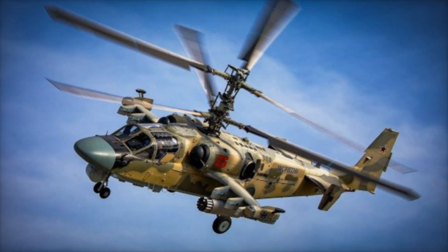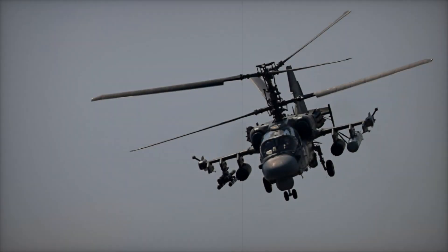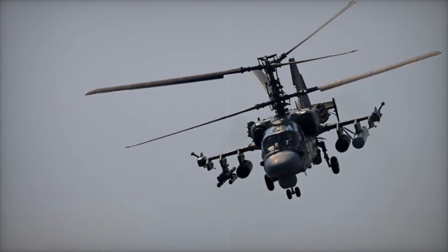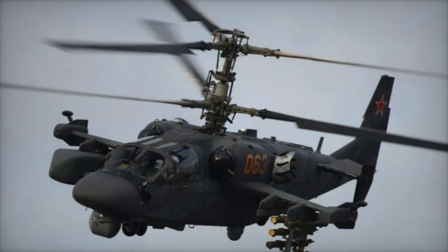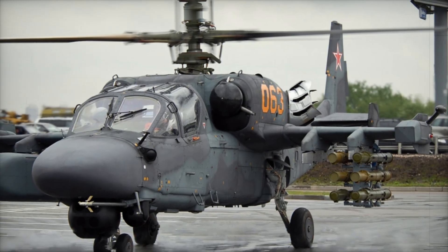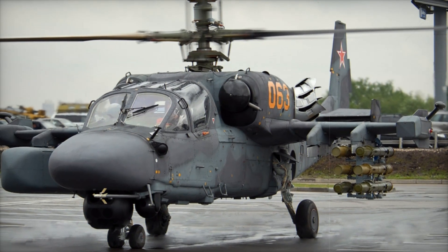The Ka-52 wouldn't exist without its predecessor, the Ka-50. This helicopter was the first attempt to create a single-seat attack helicopter with a unique coaxial main rotor. The Ka-50 was notable for its design — the pilot sat in a protective cocoon, offering protection in the event of combat damage. A key advantage was that it could fly faster than many similar models while also being capable of striking enemies from a distance.